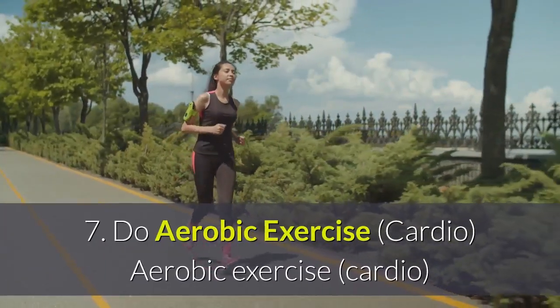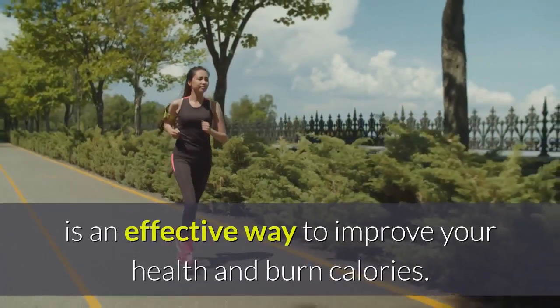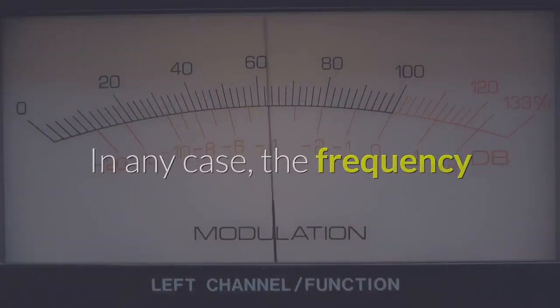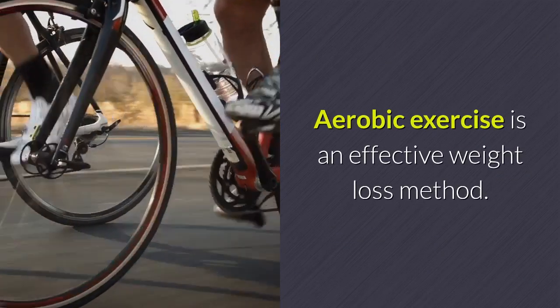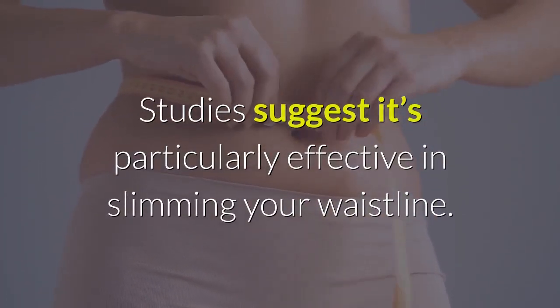7. Do Aerobic Exercise. Aerobic exercise is an effective way to improve your health and burn calories. The frequency and duration of your exercise program are more important than its intensity. Aerobic exercise is an effective weight loss method, and studies suggest it's particularly effective in slimming your waistline.